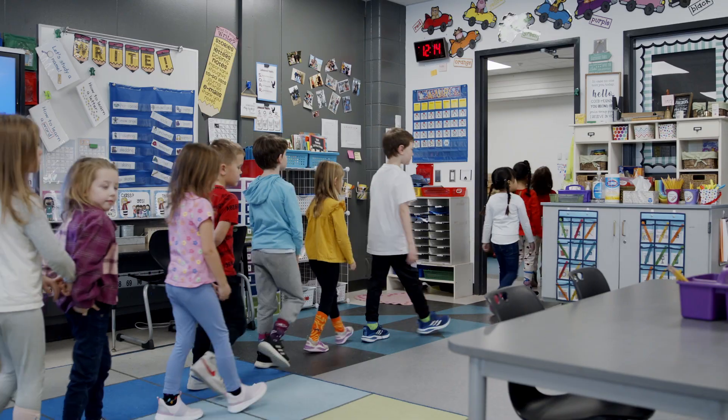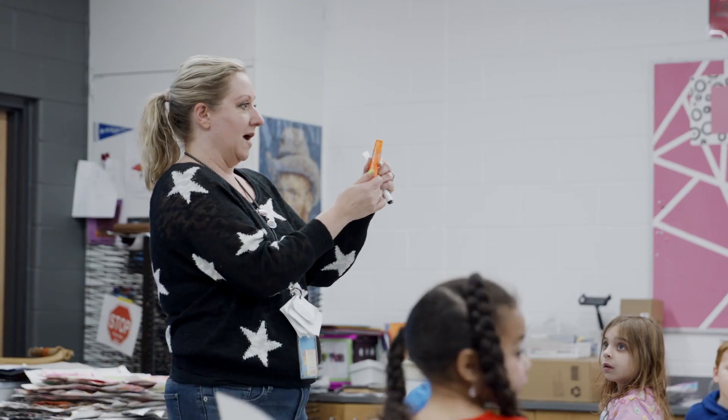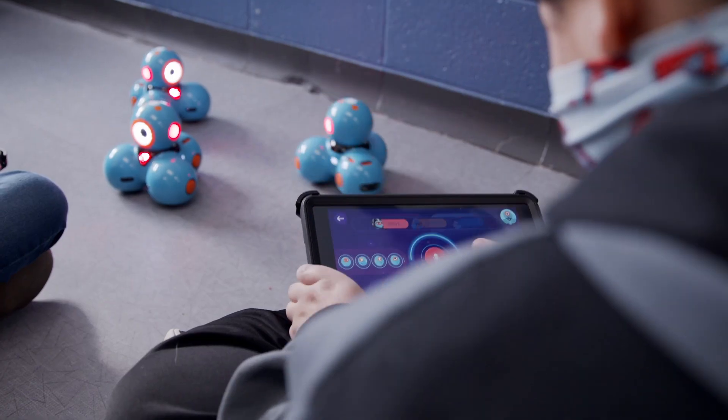After recess, our students make their way to any one of our specials planned for the day. This could include art, music, physical education, or they could spend a little time learning about some new type of technology.